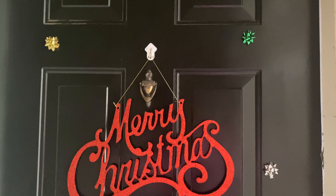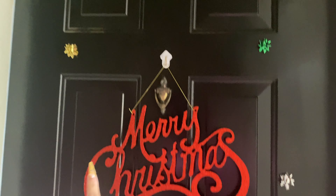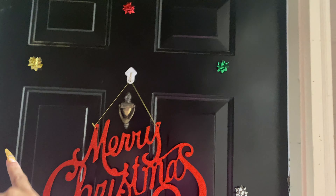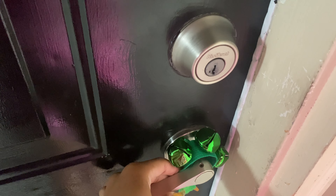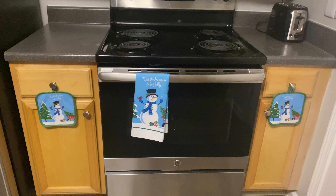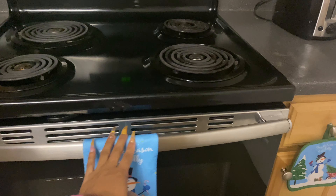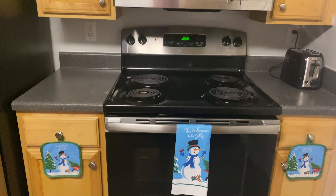Starting at the door — we have a 'Merry Christmas' sign that we saw in the shopping vlog from Dollar Tree, with little gift bows around the door. We also got this bell bracelet from Dollar Tree and put it around the doorknob so we can hear people coming in. It's really festive and cute. Come on in!